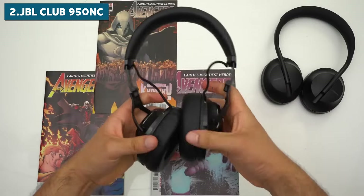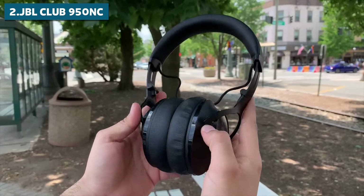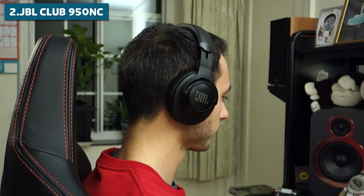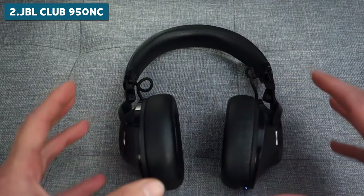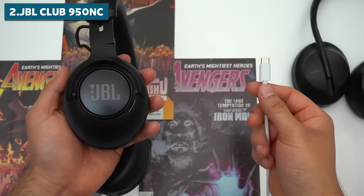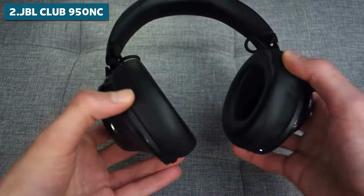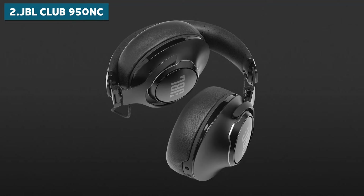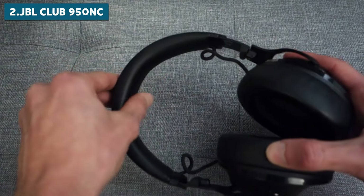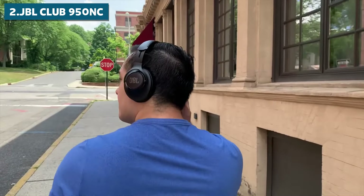Battery life is another area where the CLUB 950NC shines — around 22 hours of playtime with Bluetooth and noise cancelling activated, jumping up to 30 hours if you use them wired with noise cancelling on. The build quality is also a standout: these headphones are built like a tank with durable construction that can stand up to serious use. And despite their sturdy build, they're still foldable and portable, making them great for travel. Comfort-wise, the well-padded ear cups and evenly distributed headband make them suitable for long sessions, though at around 13 ounces they're not the lightest out there.